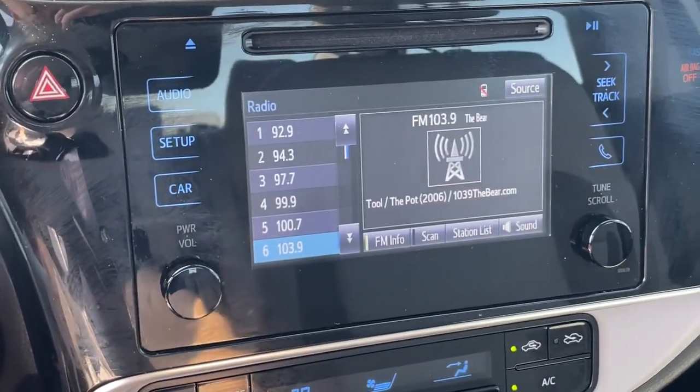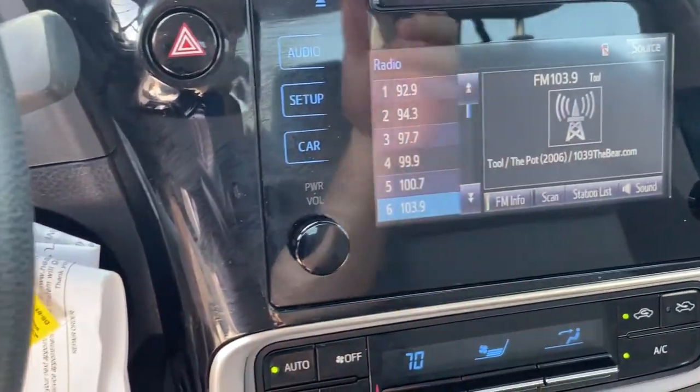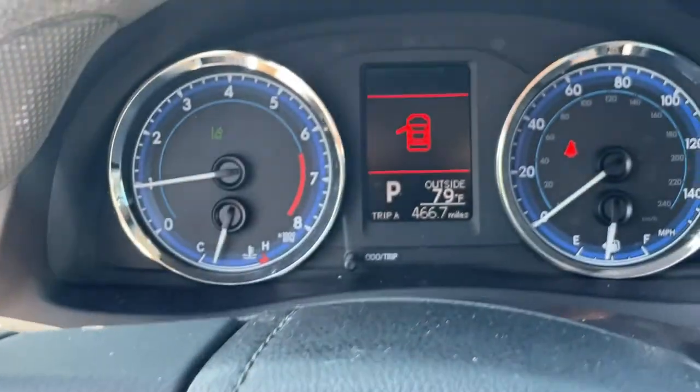The following are some of this vehicle's highlighted options: Backup Camera, Lane Keeping Assist, Adaptive Cruise Control, Steering Wheel Audio Controls, Bluetooth Connection.